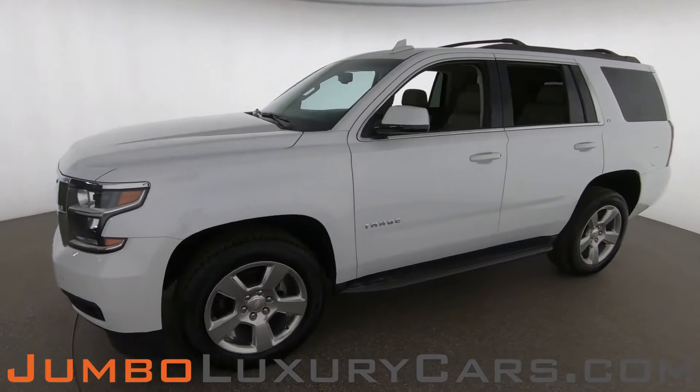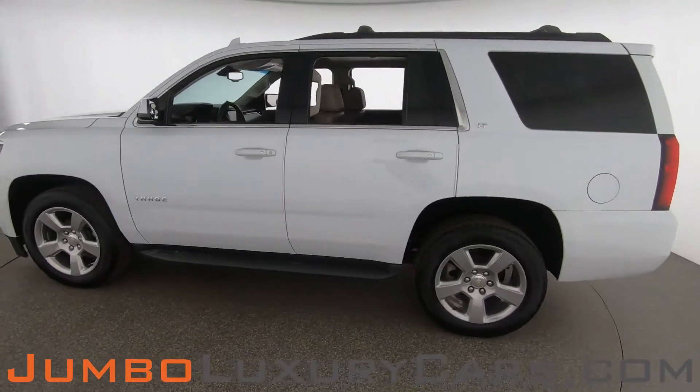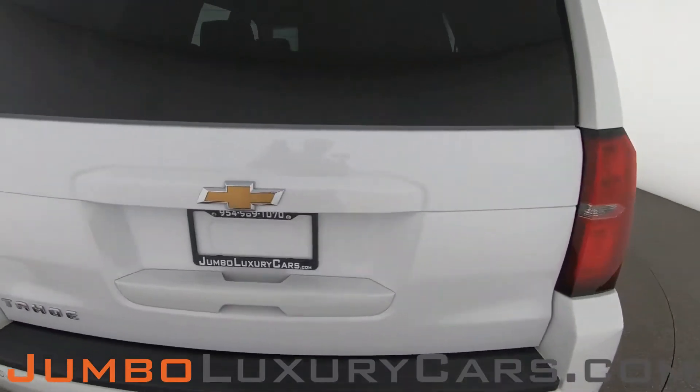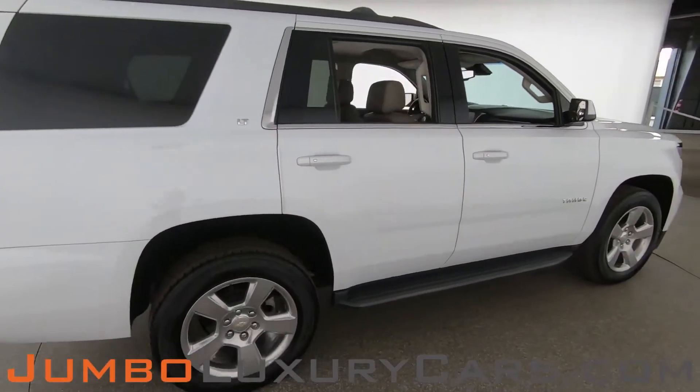Dear future customer, welcome to Jumbo Luxury Cars. Here is your 2017 Chevrolet Tahoe, stock number 8537. This vehicle currently has 38,793 miles and, according to Carfax, has no accidents nor damages reported, with one previous owner.